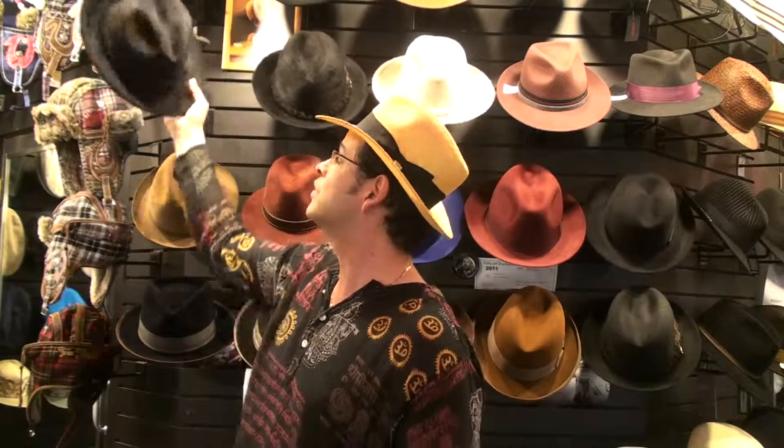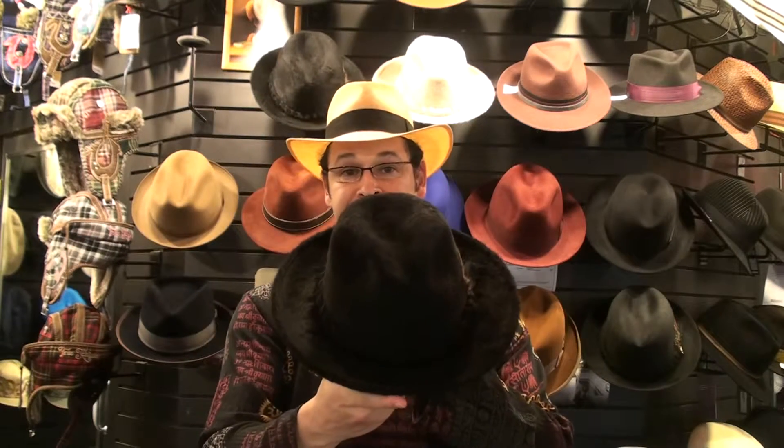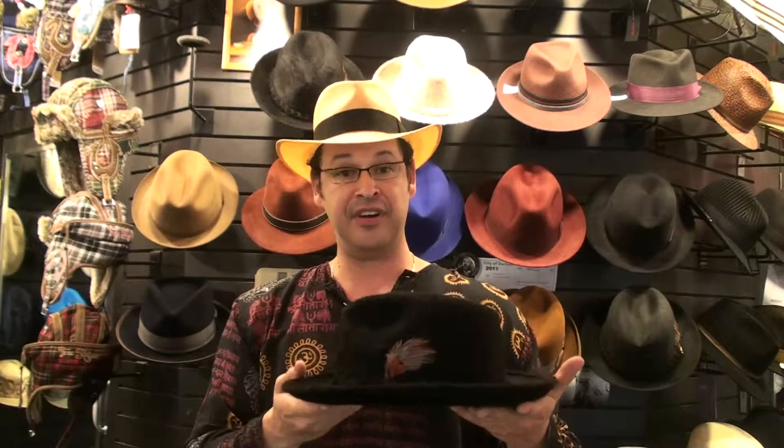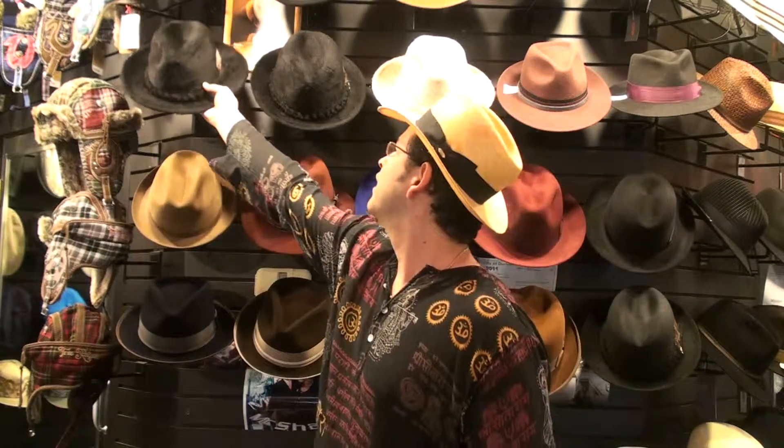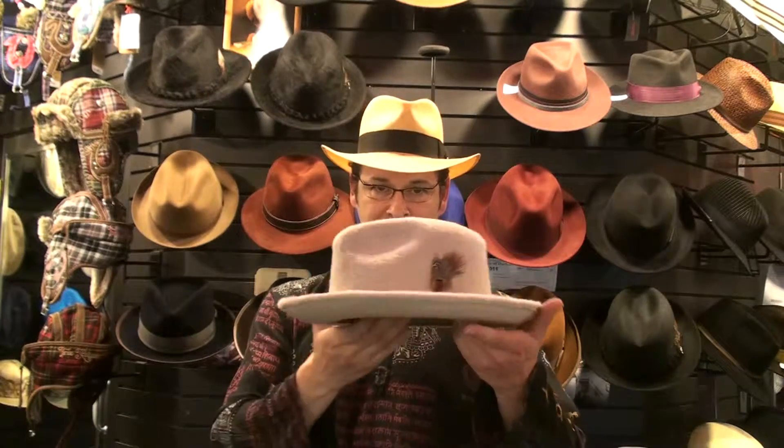Continuing with Dobbs, another beauty we got this year is the Perugia. It's Grand Beaver. We ordered two colors from sizes 7 and 3 eighths to 7 and 5 eighths — they don't go higher than 7 and 5 eighths. Beautiful body on the beaver, beautiful lining, gorgeous work all the way around. We ordered black and beige.